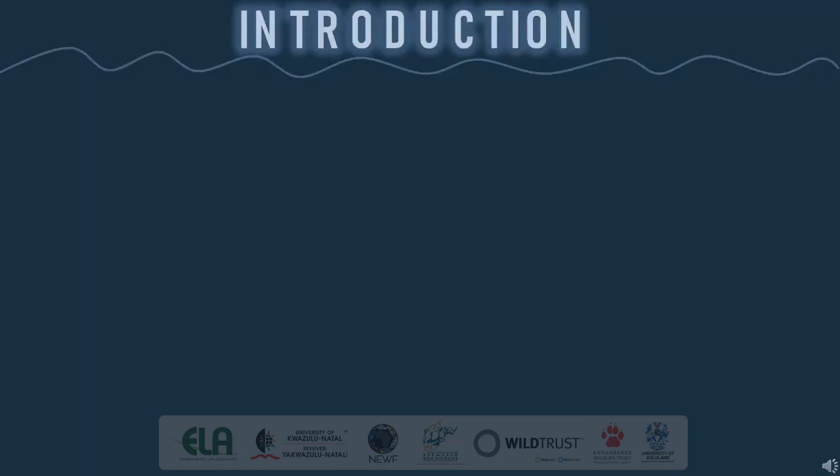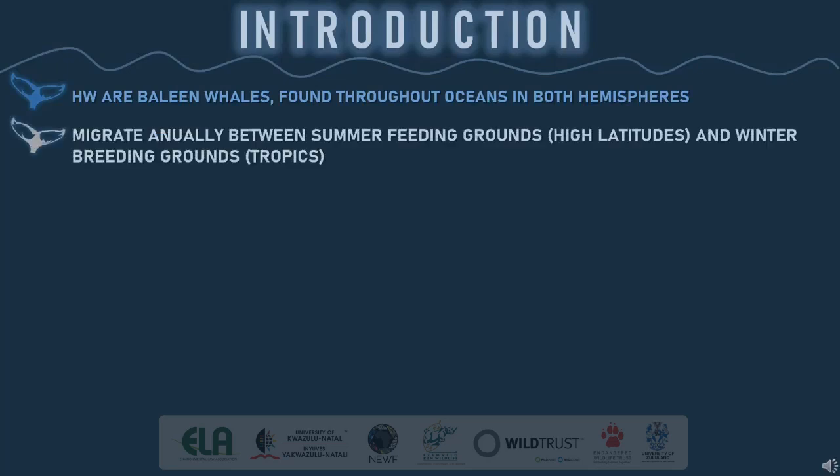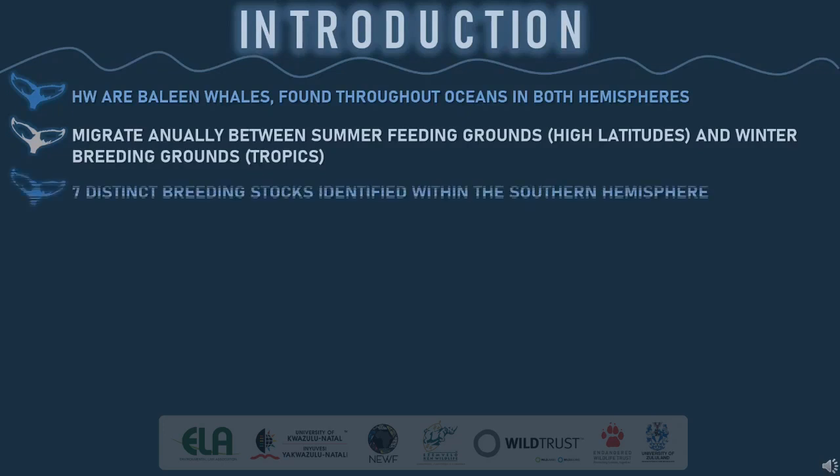Just to give you a brief introduction to my research: humpback whales are one of the large whale species that belongs to the baleen whale family. They are widespread and found in all the major oceans throughout the globe. Humpback whales undertake annual migrations between their summer feeding grounds in high latitudes and winter breeding grounds situated in warmer tropical regions. To date, seven different breeding stocks have been identified within the Southern Hemisphere.